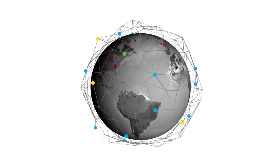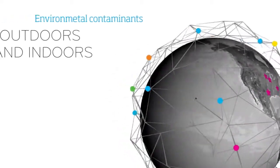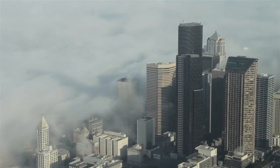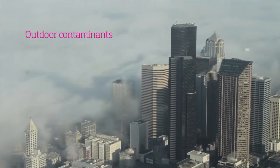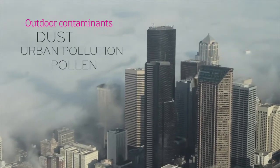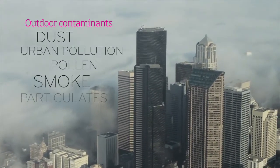The world in which we live can be full of surprise and danger when considering the outside and indoor environments where we live and breathe. In outdoor environments, we can unknowingly expose ourselves to contaminants such as dust, urban pollution, pollen, smoke and other harmful particulates.